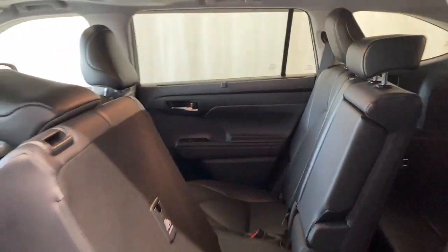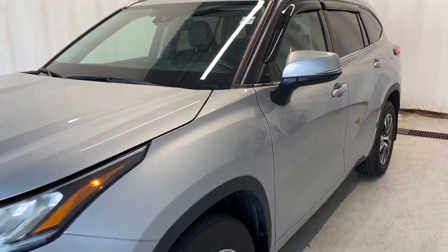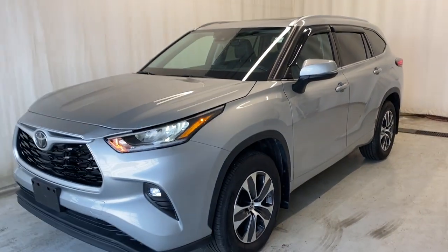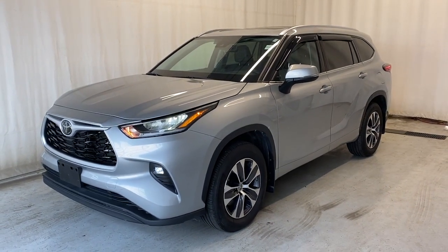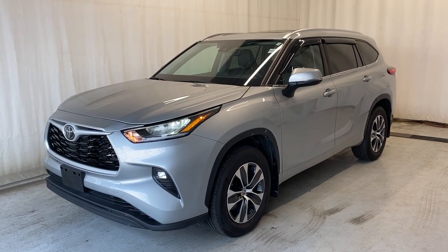That'll wrap it up for the 2021 Toyota Highlander XLE all-wheel drive in a beautiful silver color. If you have any questions or want to book a test drive, please feel free to visit us at parkmazda.ca. Thanks for watching everybody and we'll catch you in the next one — have a good day!